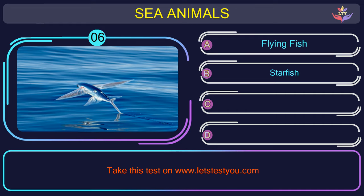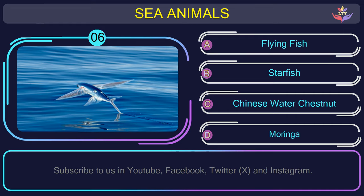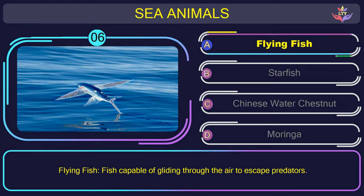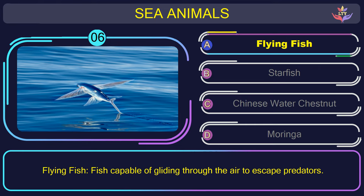Question number 6: find the name of the sea animal in this picture. The correct answer is option A. Flying fish — fish capable of gliding through the air to escape predators.